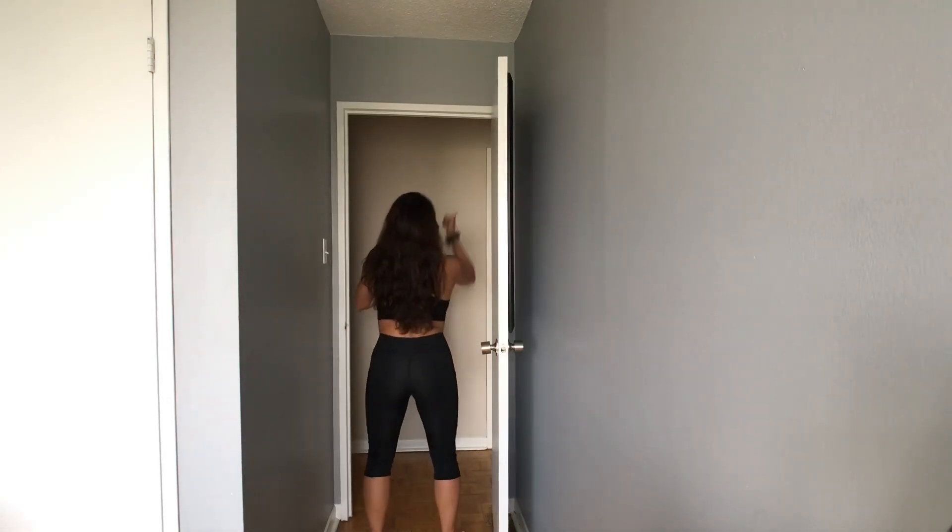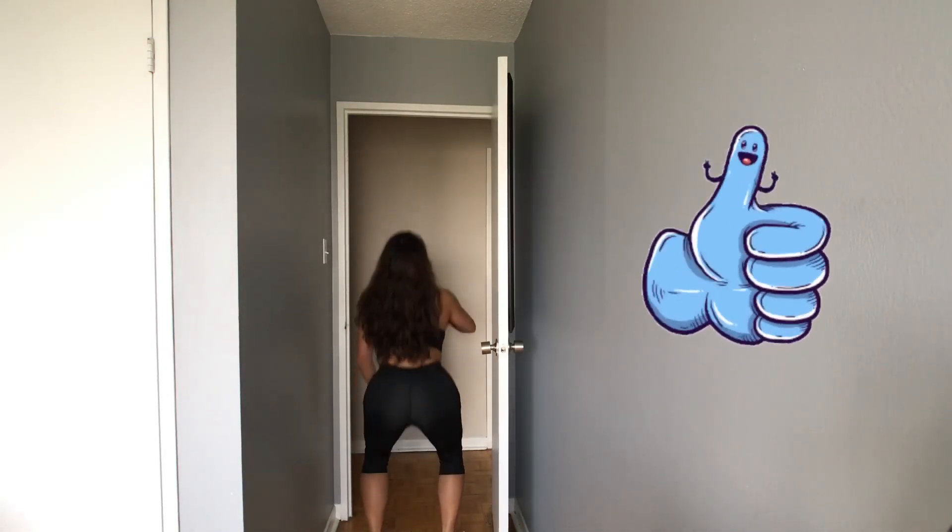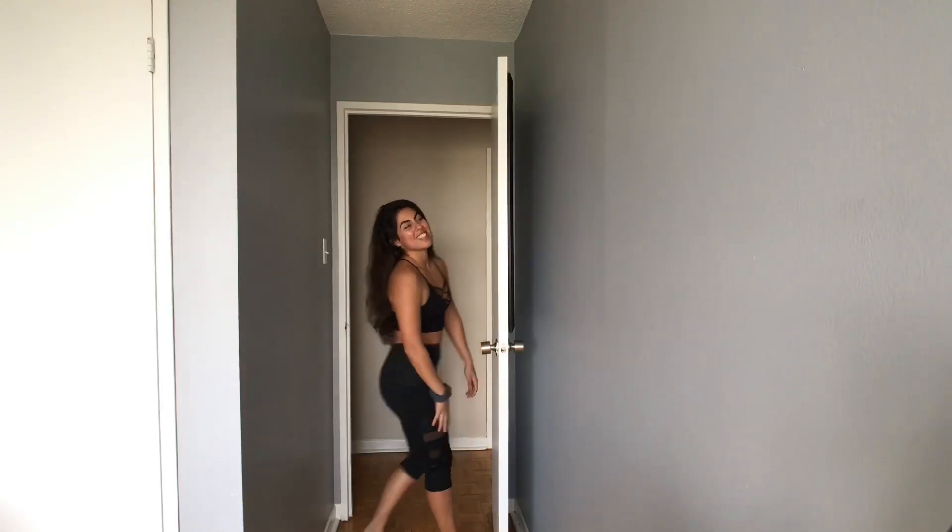As you can see, these leggings do pass the squat proof test. Clearly, you can see my ass crack isn't showing — I'm not readjusting or pulling up my pants while I'm squatting. These leggings are high-waisted and, as mentioned before, they do have a nice comfortable fit around the waist area.